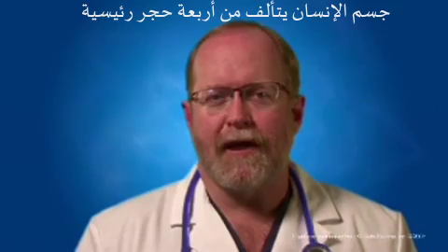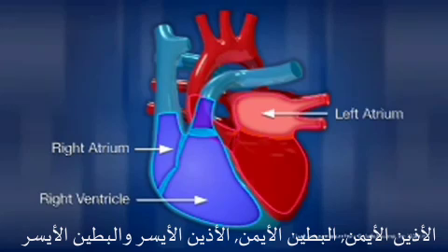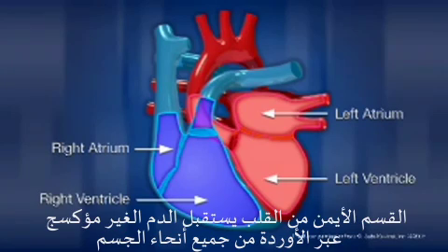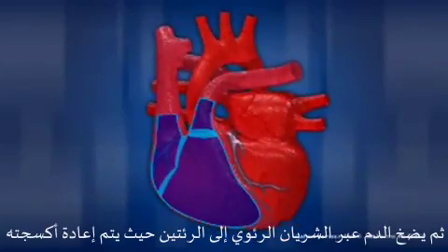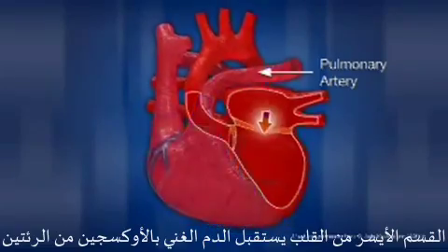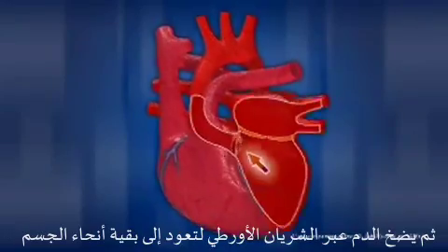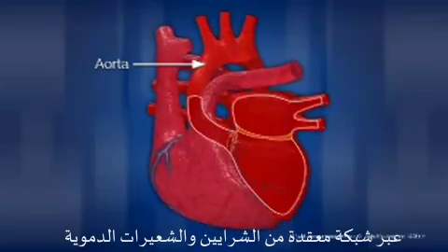The human heart is made up of four major chambers: the right atrium, right ventricle, left atrium, and left ventricle. The right side of the heart receives blood that is low in oxygen from veins all over the body, then pumps the blood through the pulmonary arteries into the lungs where it will become re-oxygenated. The left side of the heart receives this oxygen-rich blood from the lungs, then pumps it through the aorta back out to the rest of the body through a complex network of arteries, arterioles, and capillaries.